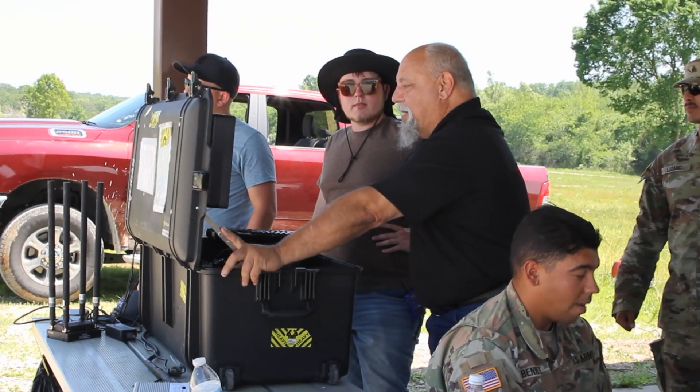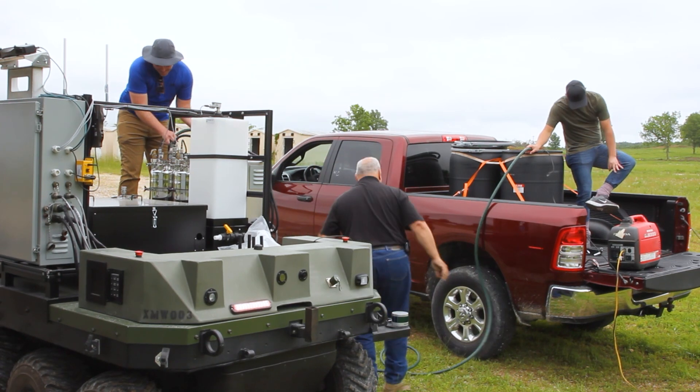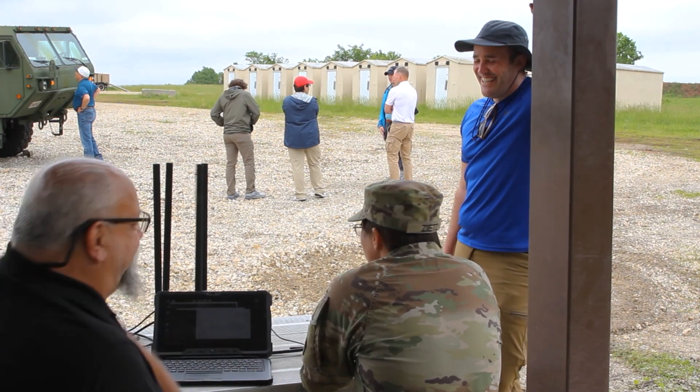Government and industry working together — it's been a great collaboration. We really work hard to make sure we deliver a technology capability for the warfighter for a lot of these integration and soldier touch points. But we also have fun working together while making sure we get the job done.